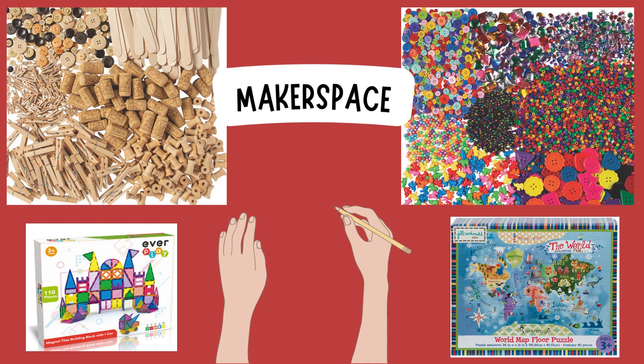For the Makerspace, I really utilized Oriental Trading, Amazon, and STEMfinity. I wanted to get a good startup of the different items I would need. Oriental Trading offered two what they call Boredom Buster kits: one is the Wooden kit with wooden sticks, corks, and clothespins; and the other is the beading kit with buttons, beads, jewels, and all of that. I also know the value of having items like magnetic tiles, which I got from STEMfinity, and a floor puzzle that would be good for different grades — from kindergarten all the way up to fifth grade.